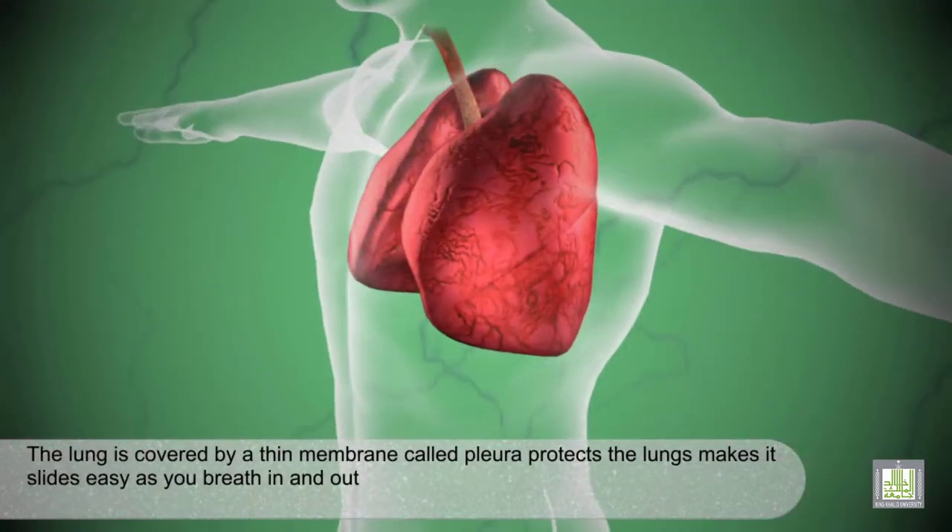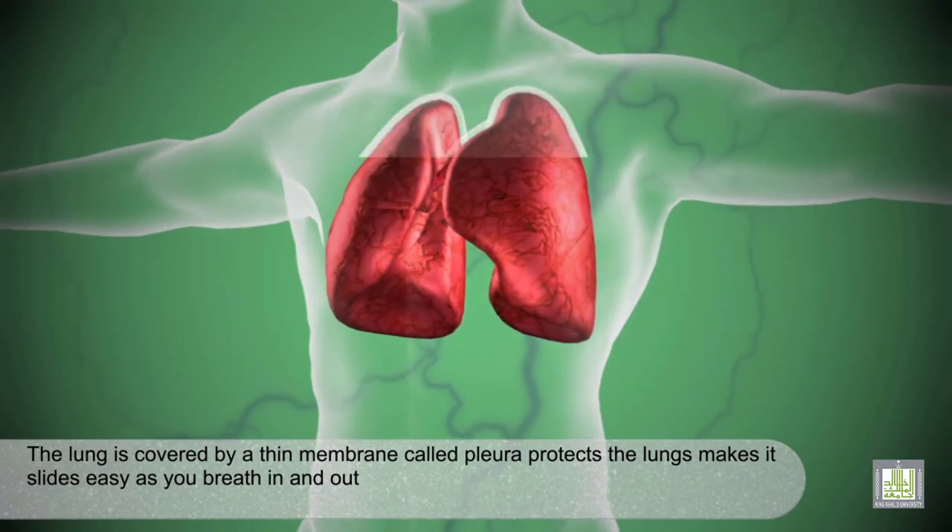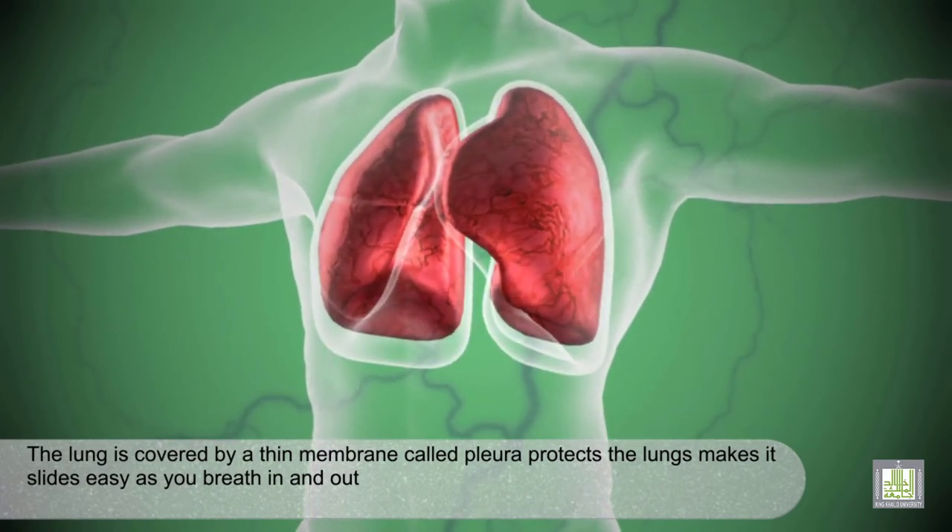The lung is covered by a thin membrane called the pleura, which protects the lung and makes it move slightly easily as you breathe in and out.